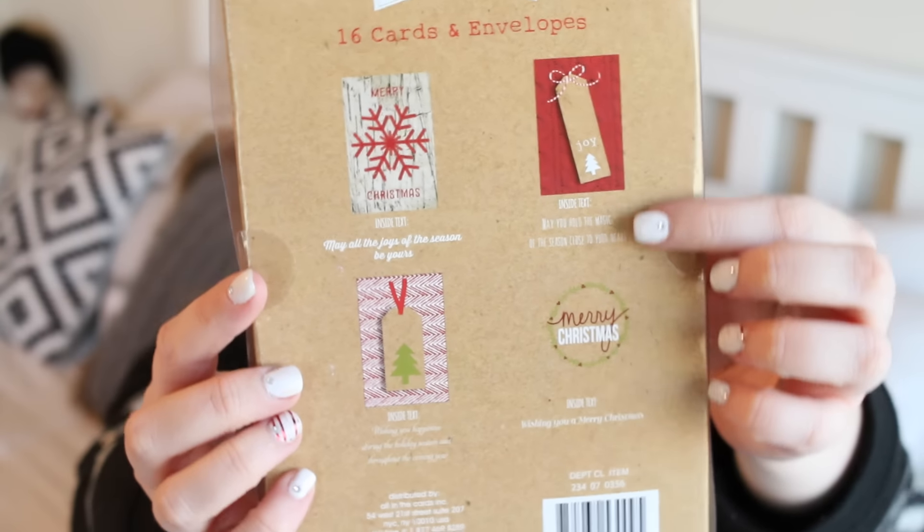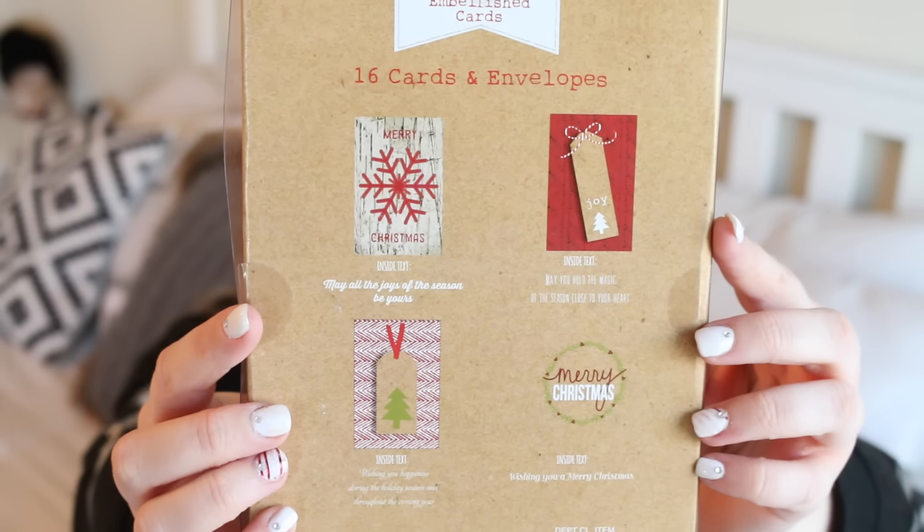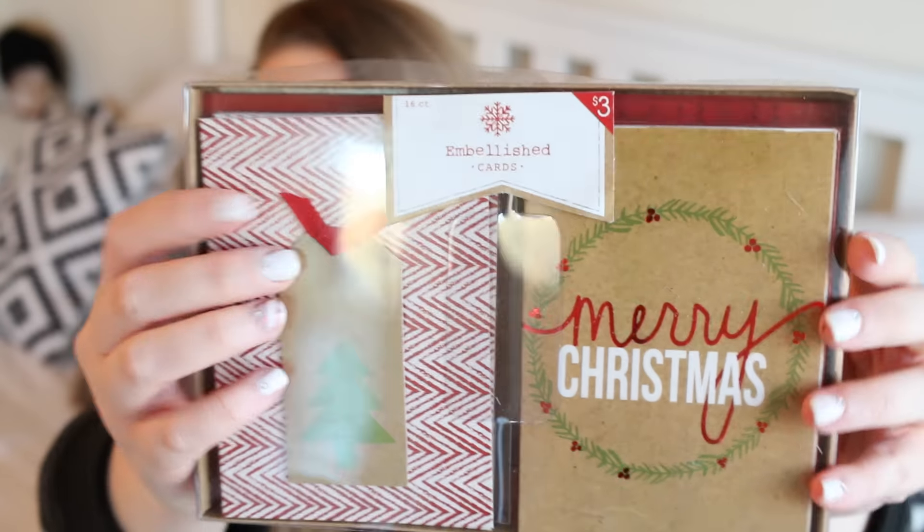You guys know I had to get some stationery — I got some really cute little Christmas cards. These have four different designs and there are sixteen cards total plus the envelopes. They are all so stinking cute. It's a nice little touch to put on gifts, or if you have friends out of town and you want to send them something, having something like this makes it a little more fun and personal. I love the Christmas stationery — these were three dollars.